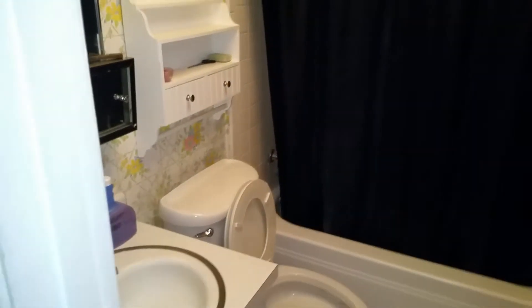Just the hallway here. Restroom number one. Bedroom number one. This is bedroom number two. Half a restroom here.